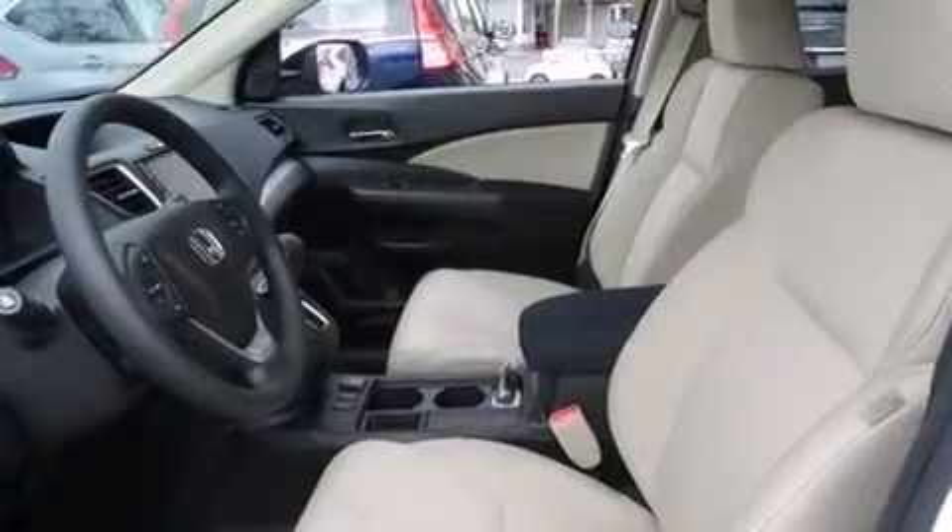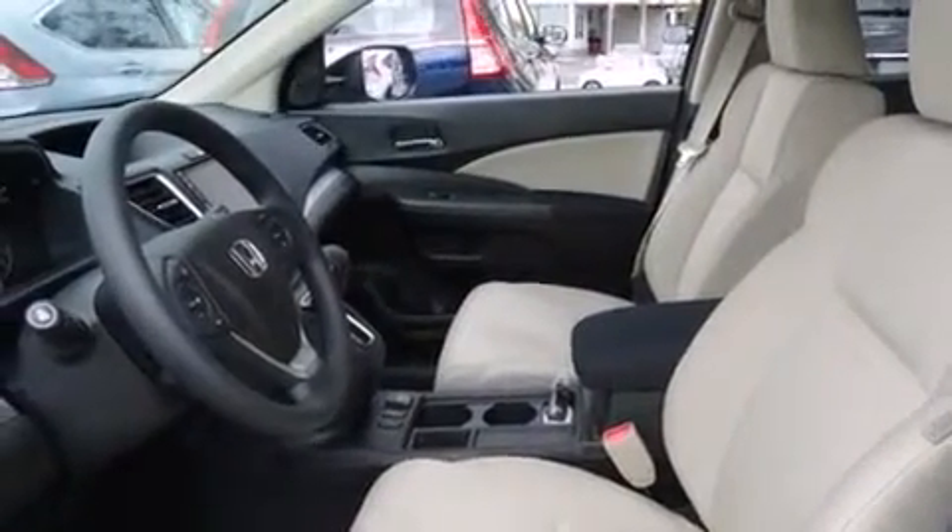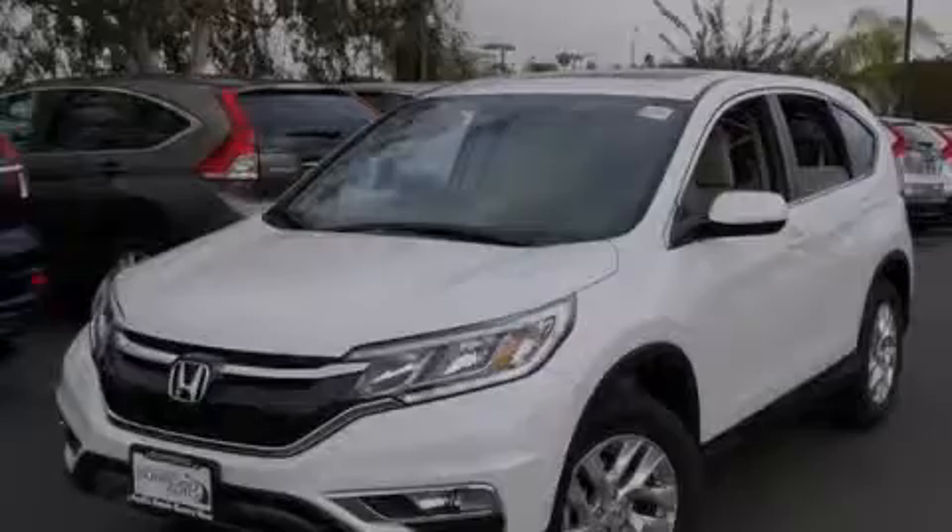Front fog lights, tinted glass, an anti-lock braking system, speed sensitive wipers, and air conditioning.